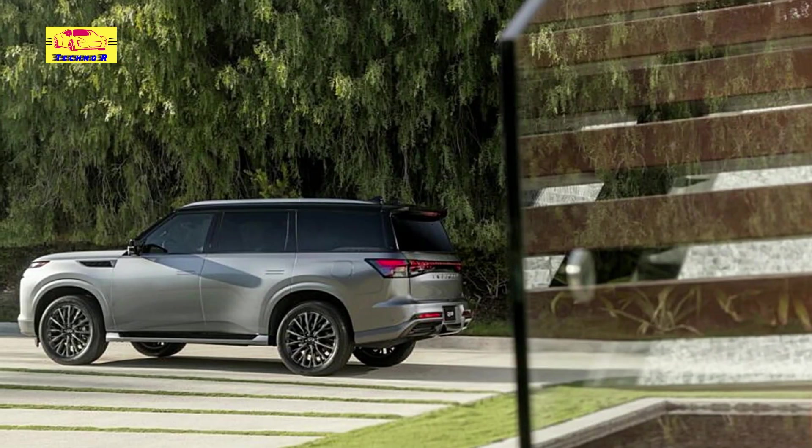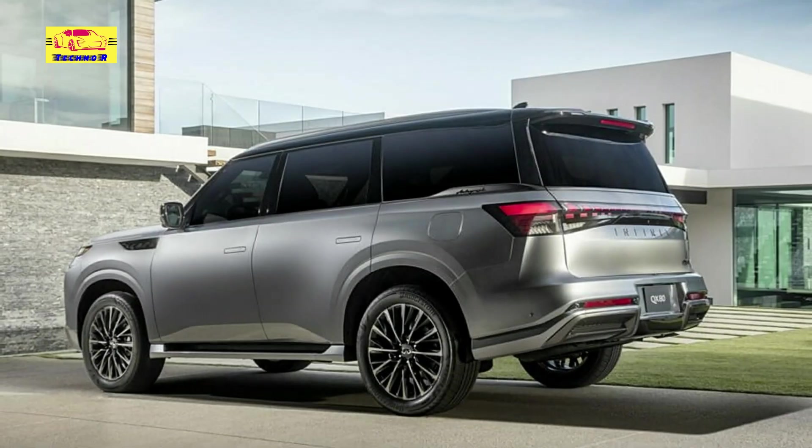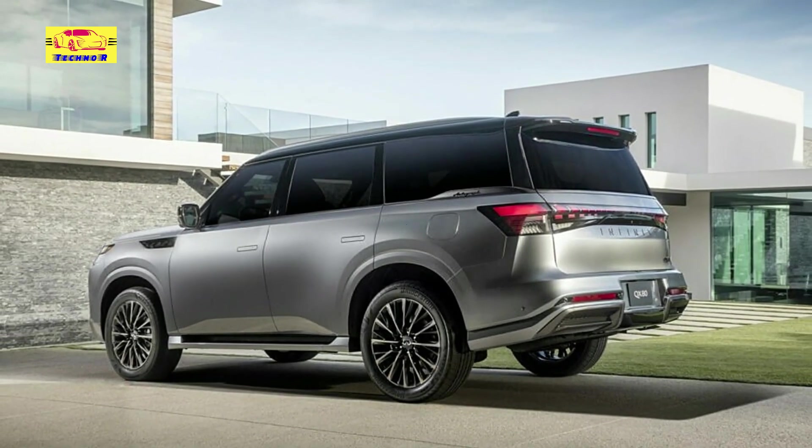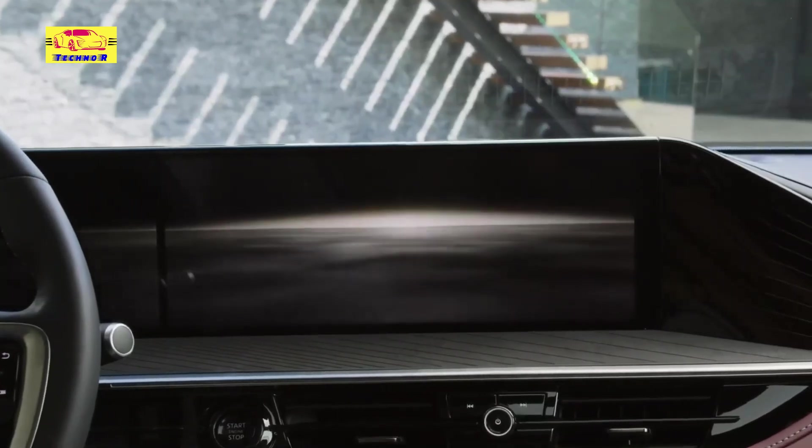As Infiniti charts a course towards a new era of luxury and performance, the 2025 QX80 stands as a testament to the brand's unwavering commitment to excellence, setting new standards of sophistication and refinement in the automotive landscape.